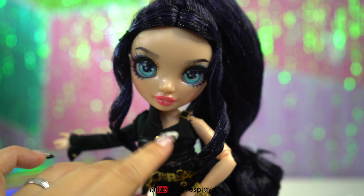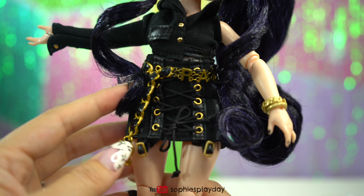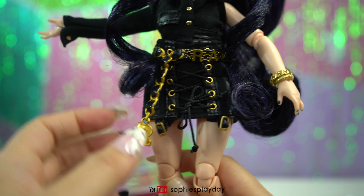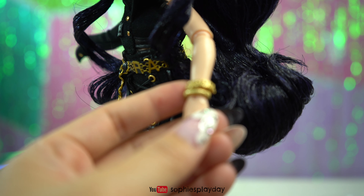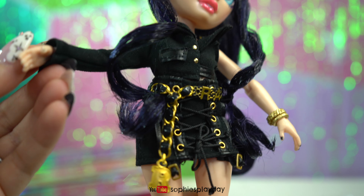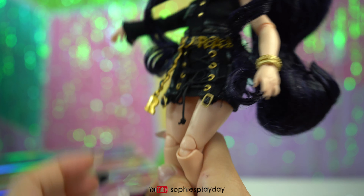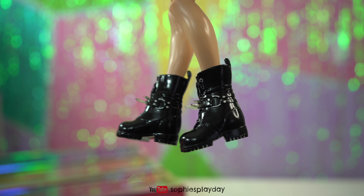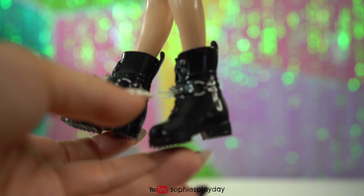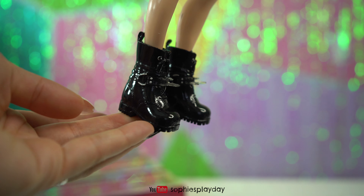Hi friends, welcome back to Sophie's Play Day! Today I will be reviewing and unboxing Ainsley Slater from Shadow High. In the show she is from Rainbow High, but I'm not too sure why this box says she's from Shadow High — maybe she's transferring over. Anyways, I'm here to unbox her, so let me get started. This is a trunk show collection and it is a special edition release.